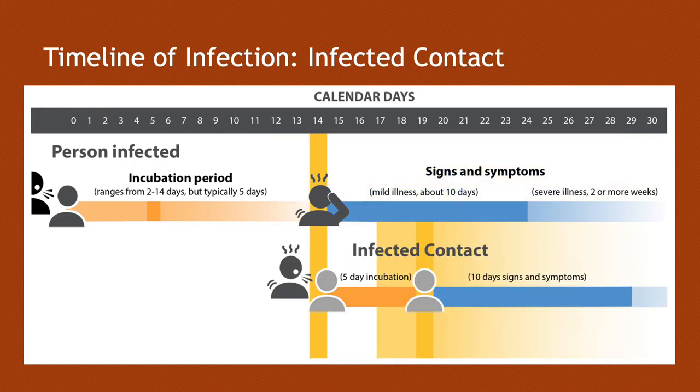Recall the timeline of infection: someone's been infected and the orange line is their incubation period. This is when they develop signs and symptoms, and the blue line is how long they need to isolate after they get those signs and symptoms. This entire yellow area is when somebody is infectious, meaning that they can infect other people.